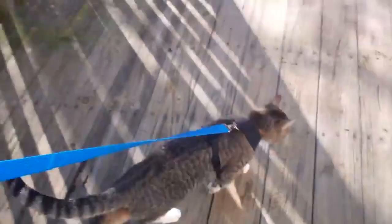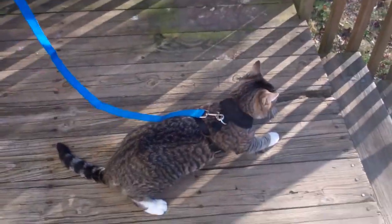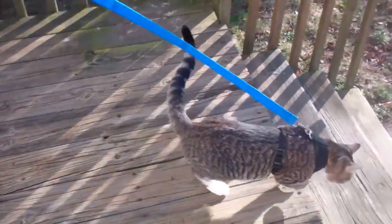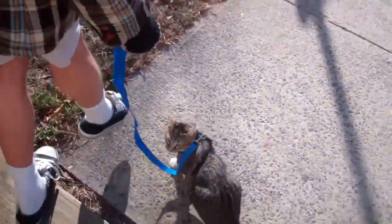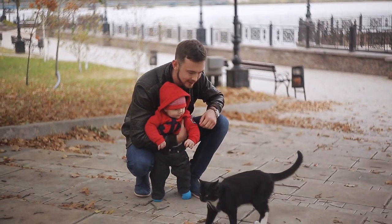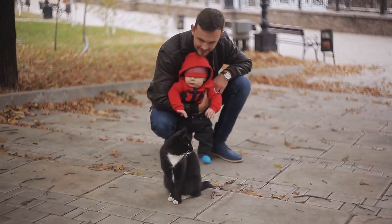The first outing should be short and about five minutes in duration so they don't become overwhelmed. Ensure your cat is one which is curious about the outdoors, as going for a walk will likely be a positive experience since not all cats are the same. Check out our info video on whether it's a good idea to walk your cat.